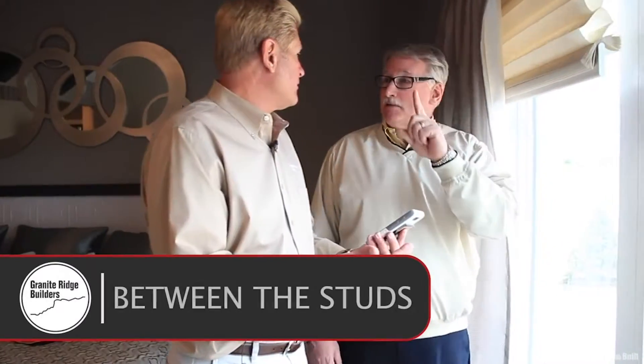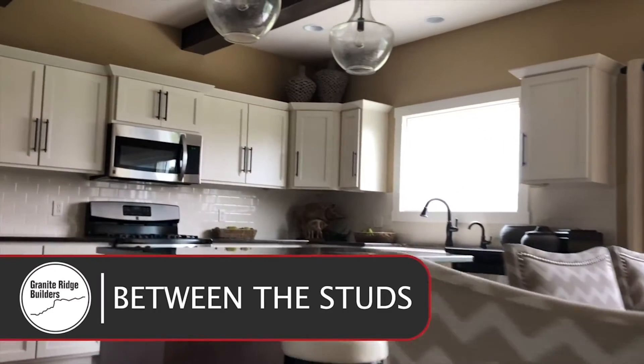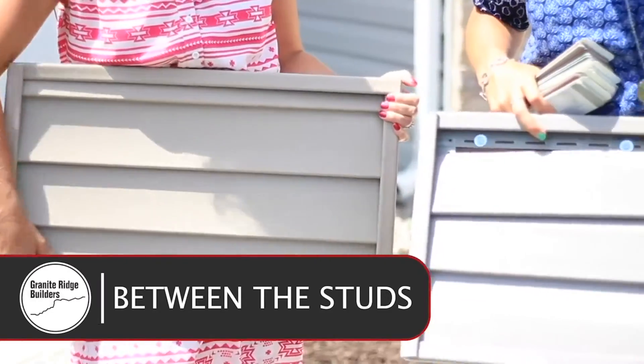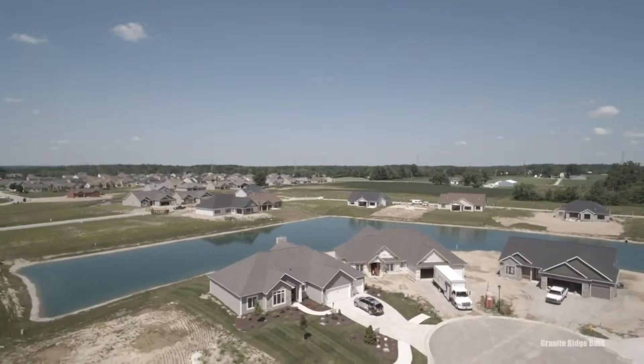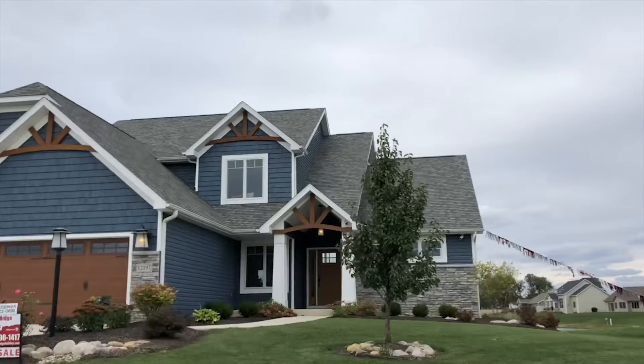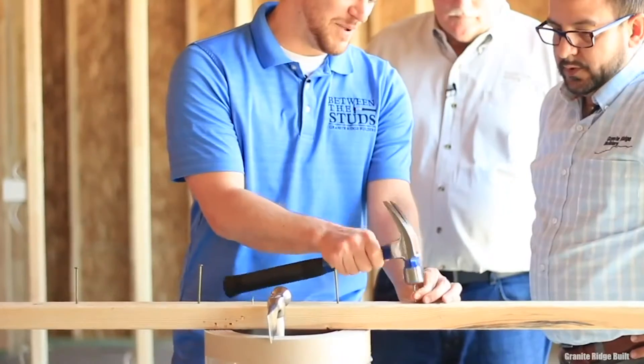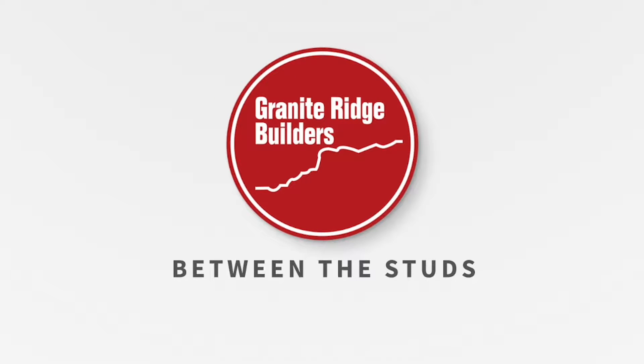Welcome to Between the Studs. We are Granite Ridge Builders, custom builders serving northern Indiana, northwest Ohio, and also parts of southern Michigan. We have been building custom homes for almost two decades, and we're really passionate about what we do. Join us today as we explore the processes, the trends, and also tips that characterize today's new home.